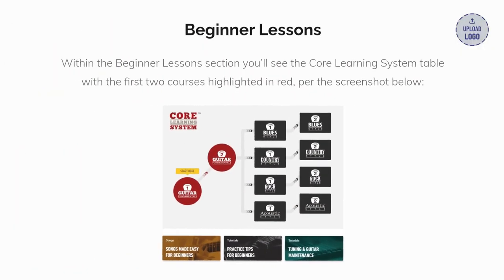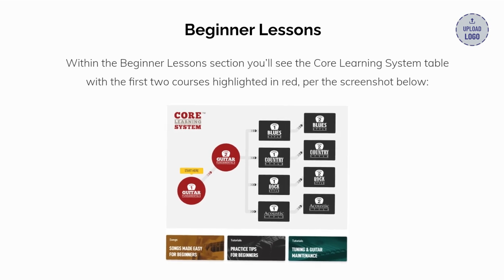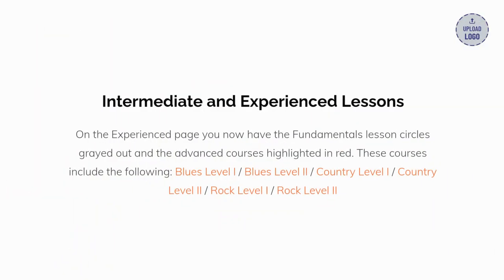Within the beginner lesson section, you'll see the core learning system table with the first two courses highlighted in red. For intermediate and experienced lessons on the experience page, you now have the fundamentals lesson circles grayed out and the advanced courses highlighted in red. These courses include blues level one and two, and country level one and two.